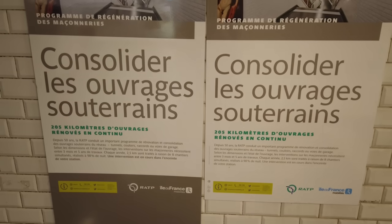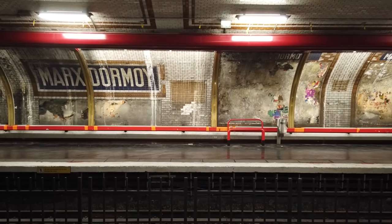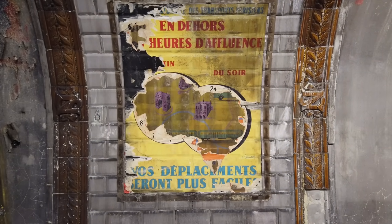Because thanks to some renovation work that started at this station last week, workers from the RATP have temporarily uncovered some fantastic vintage metro signs, posters, and adverts that haven't been seen for more than half a century.